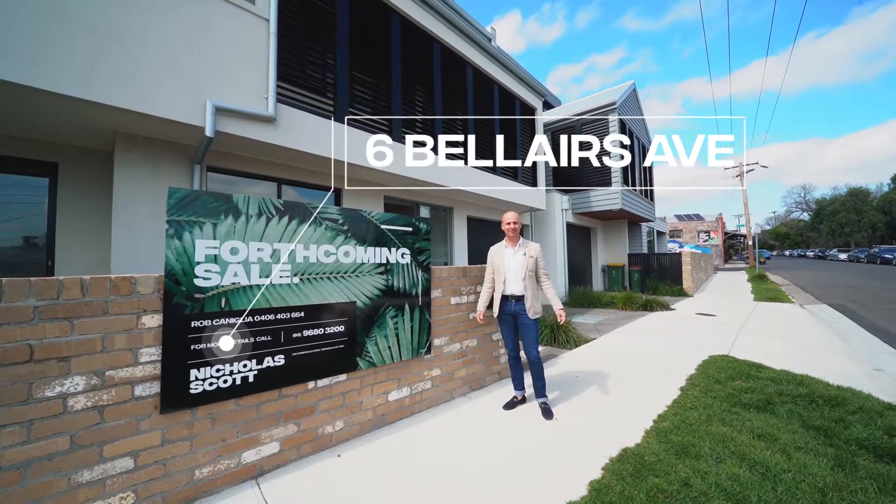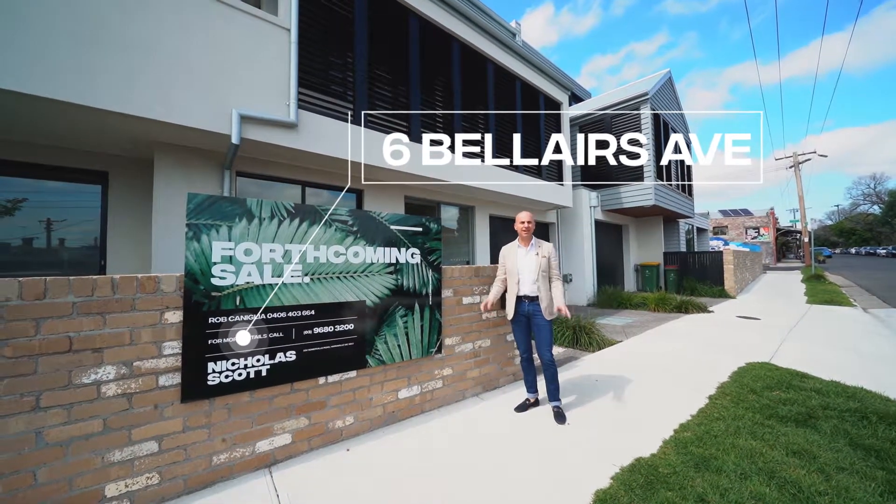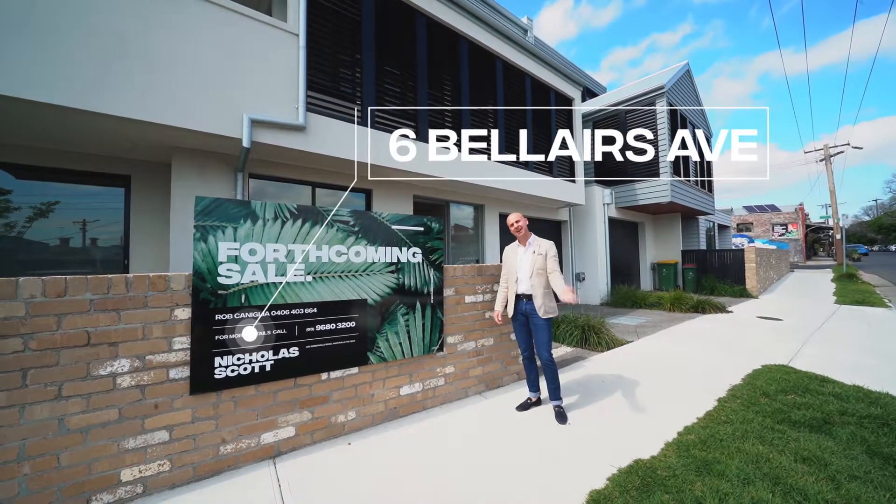Superbly located, very close to Seddon Village, Yarraville Gardens. It is truly a beautiful location. Come with me and have a look.